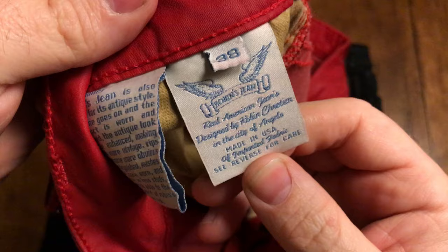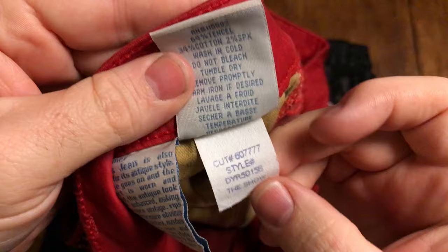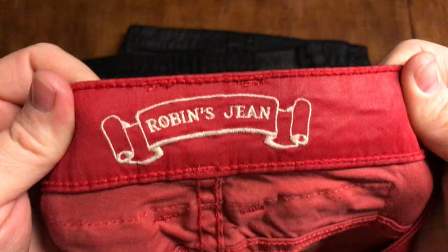Here's a close look at the tags. These are made in America in Los Angeles at their factory. You'll notice there's this paper and fabric tag - this is like their story, a little bit about the company. And that should be on what would be your right hip.